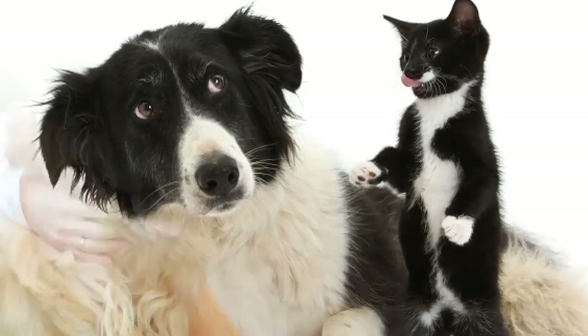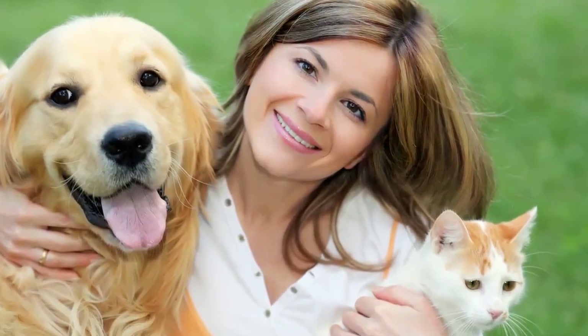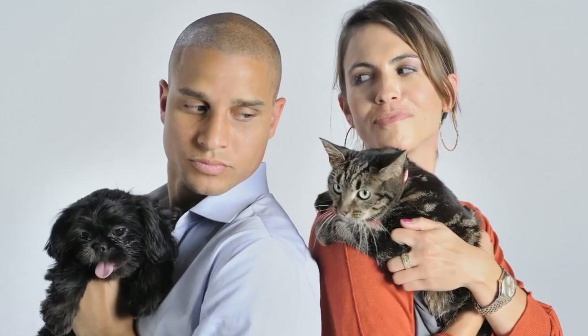Do you love both dogs and cats? Cats and dogs have always been among our favorite pets, wouldn't you agree? In order to ensure you get a dog that will get along well with your cat, you should take a look at this list of top 10 dog breeds that get along best with cats, especially the number one breed on the list.